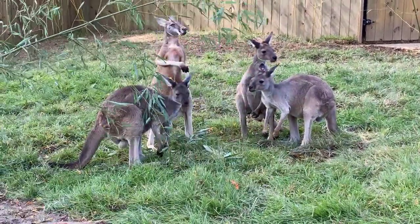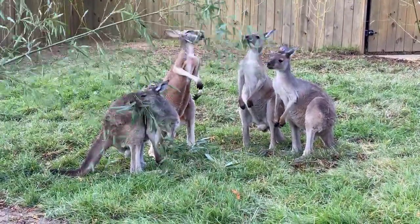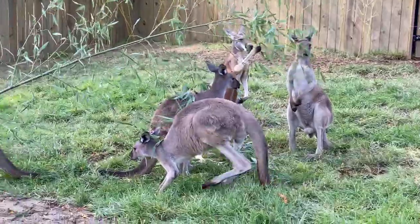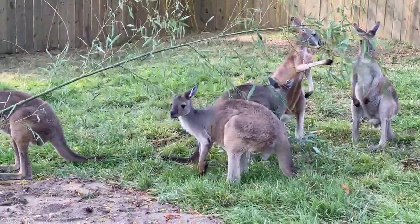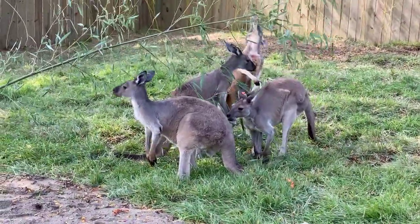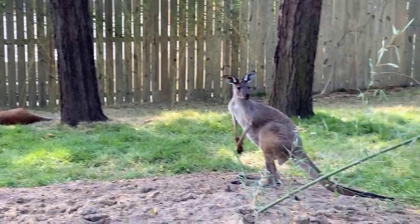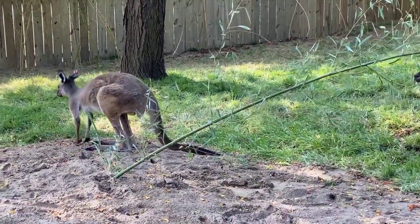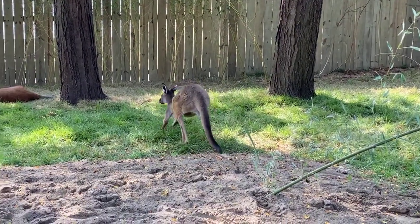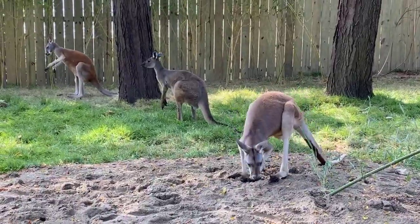We're working on them coming onto a scale to keep an eye on their weight, and for any routine vaccines we'll start working on them coming up near the bars so we can voluntarily ask for those behaviors as well. Thomas and Sawyer both want to know what their favorite thing to eat is. This bamboo seems like a pretty good thing! Some days they're really into sweet potato and carrot, and then the next day they're more interested in a different type of browse — just like people, one day you want pizza, next day a hamburger.